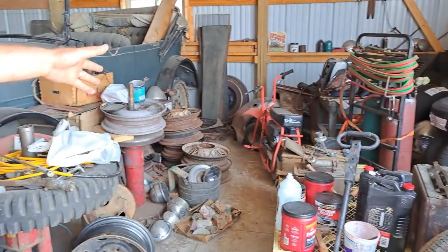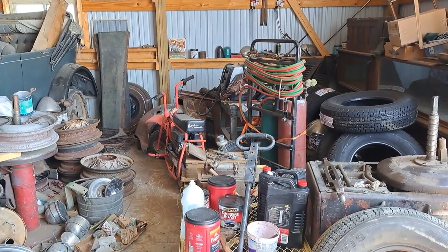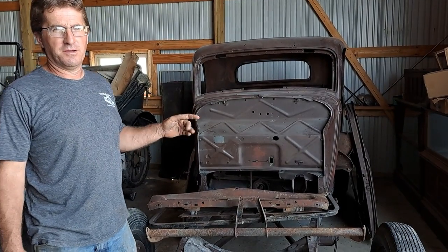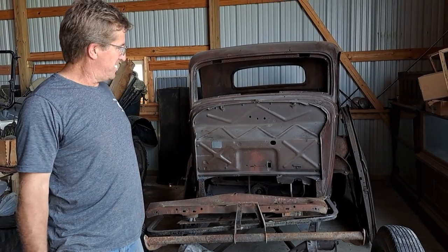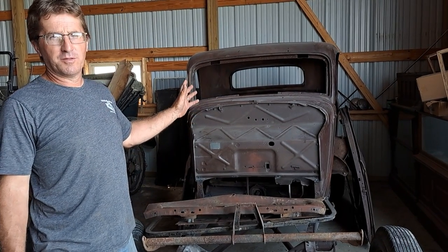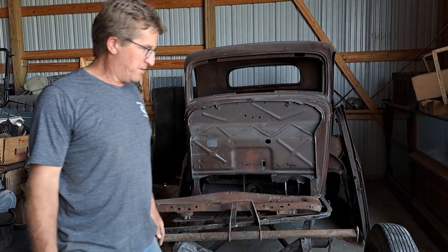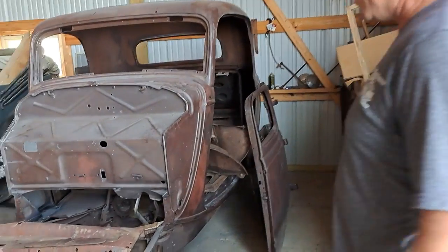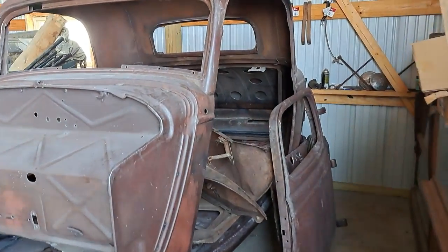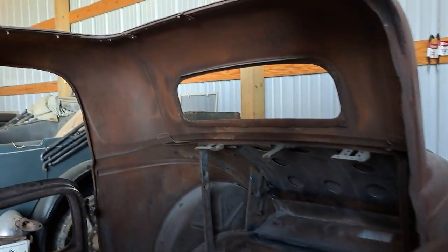This is where my 1934 three-window coupe goes when we get it back from the body shop — they're working on it. It's kind of our pride and joy. It was found out on the prairie here in South Dakota and we've been doing a lot of work to it, accumulating parts. It's a really solid original body; not too many of these exist anymore.